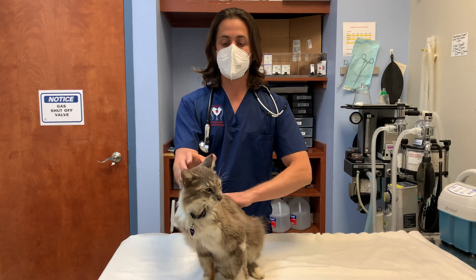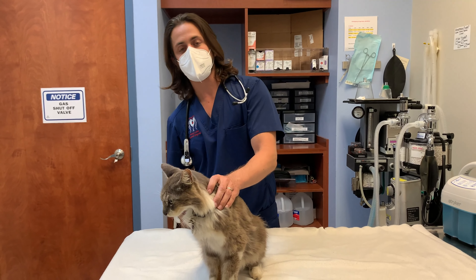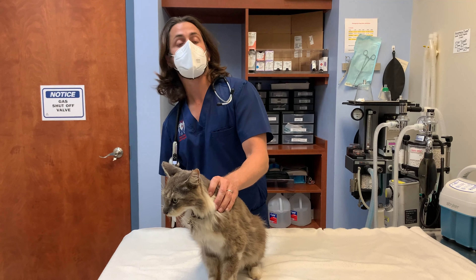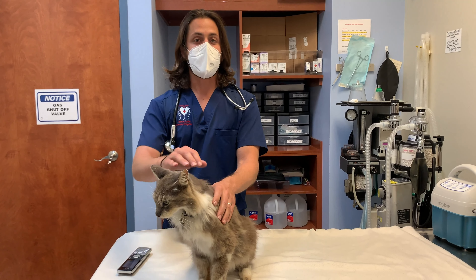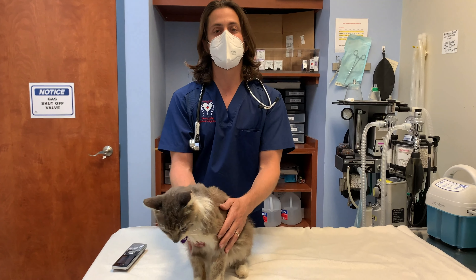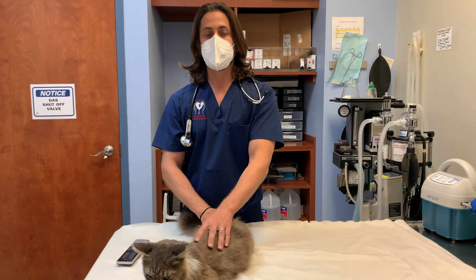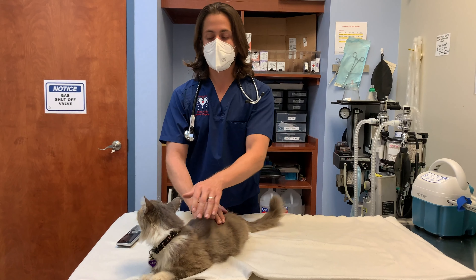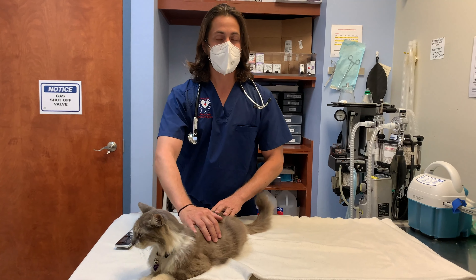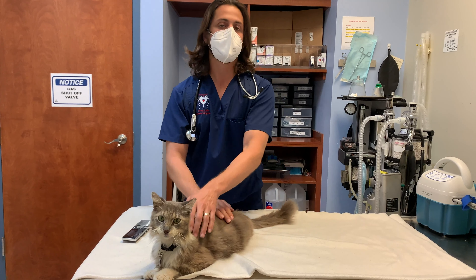So at this point we're planning to do some blood work first, and depending on what we find, that's usually going to send us in the direction of doing an ultrasound of the abdomen — specifically looking at the liver to see if there's any evidence of infection or any sort of cancer, as those are things that could potentially be causing this. There could also be what we call an immune-mediated disease, where the body starts attacking itself. If it's damaging the red blood cells, the broken red blood cells can cause the body to look jaundiced or yellow.